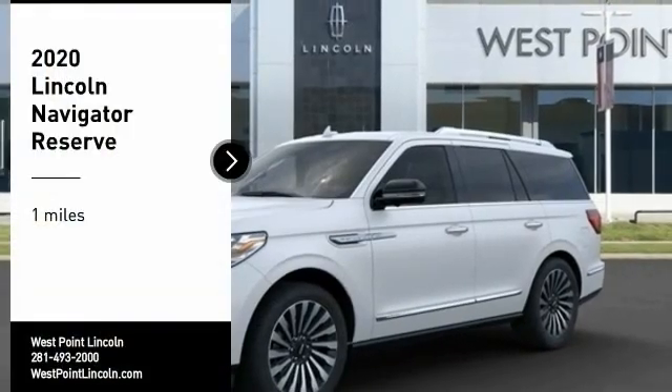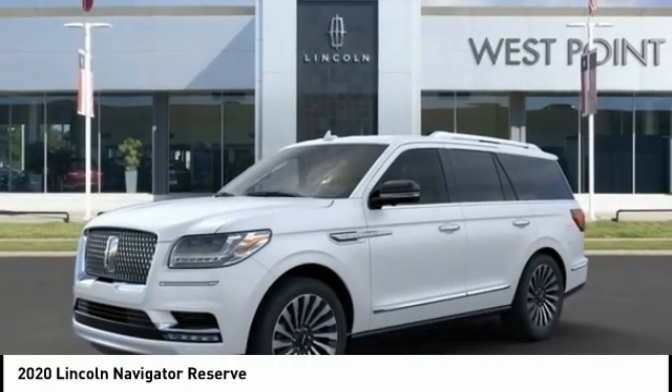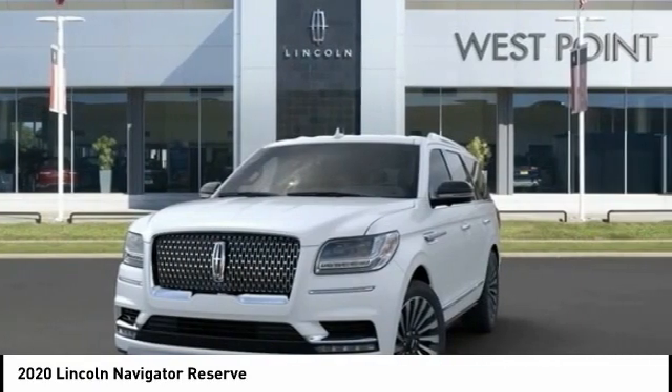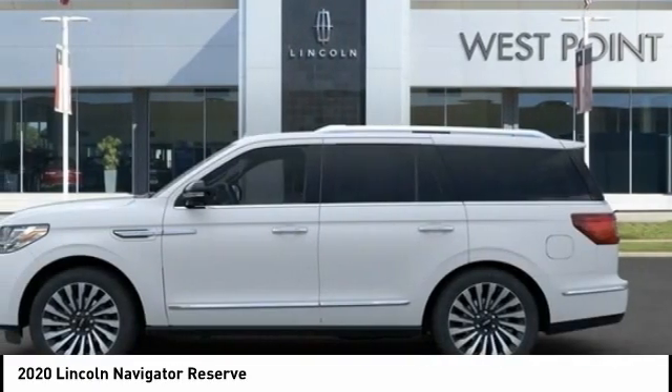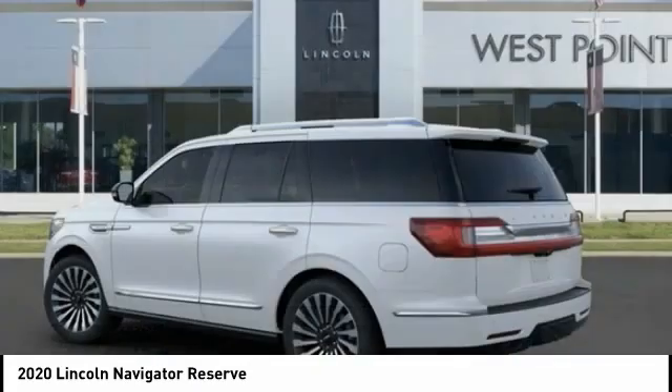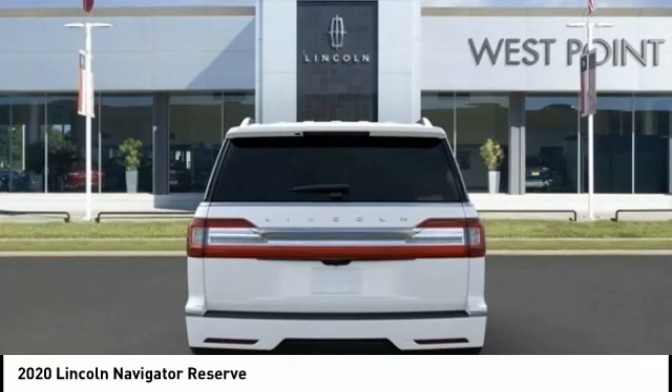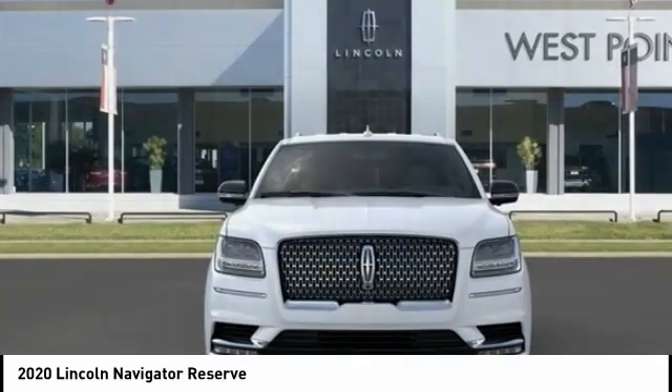Make a great choice today with the 2020 Lincoln Navigator. The Lincoln Navigator offers over 100 cubic feet of cargo space, three rows of seating for up to eight passengers, and best-in-class legroom, as well as an authoritative 5.4-liter three-valve V8 flex-fuel engine.